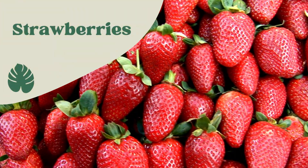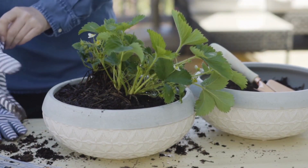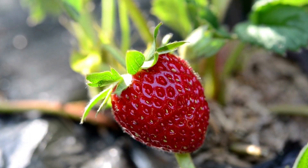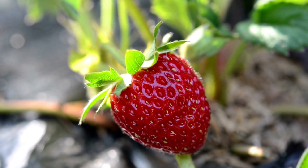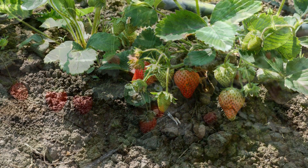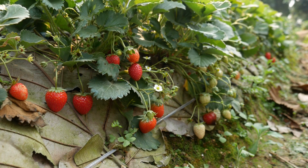Strawberries. Strawberries are perfect for small space gardening, as they can be grown in hanging baskets or tall pots. They are easy to grow and produce sweet, juicy fruit. Make sure to provide plenty of sun and water regularly, and fertilize every few weeks with a balanced fertilizer.